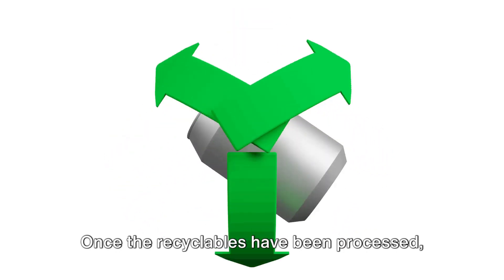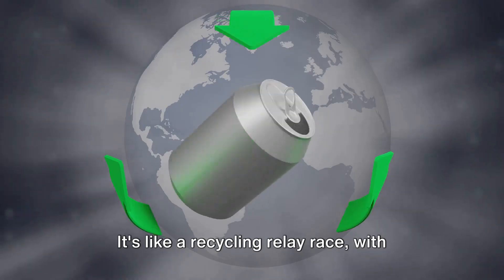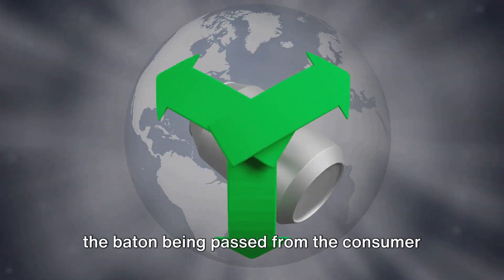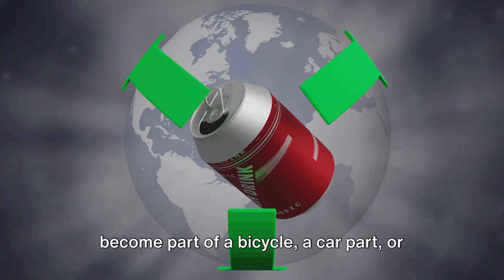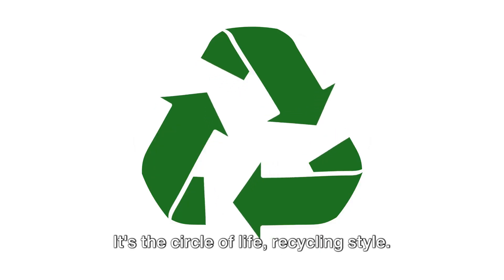Once the recyclables have been processed, they're dispatched to manufacturers, ready to be turned into new products. It's like a recycling relay race, with the baton being passed from the consumer to the recycling facility, then onto the manufacturer. And just like that, your soda can might become part of a bicycle, a car part, or even a new soda can. It's the circle of life, recycling style.